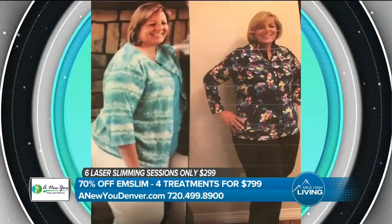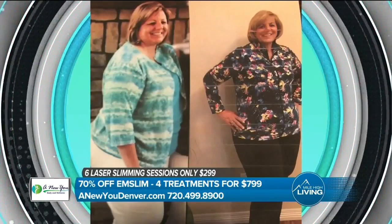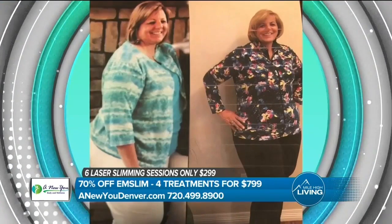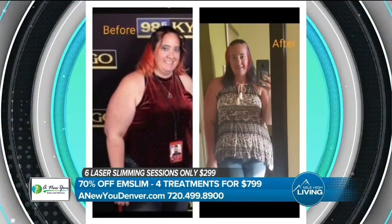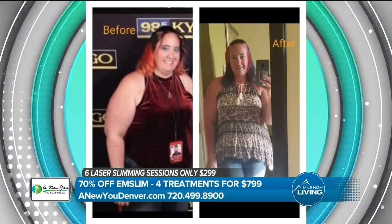Combining the injections with the laser body treatments gives even better results. There are no minimum requirements — any body type or age is welcome. The oldest patient is 89, the youngest is 17, and they range from 100 to 500 pounds.